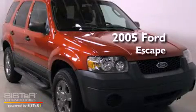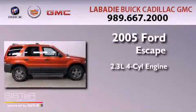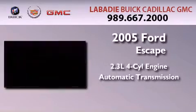This is a 2005 Ford Escape. It features a 2.3-liter four-cylinder engine, an automatic transmission, and four-wheel drive.